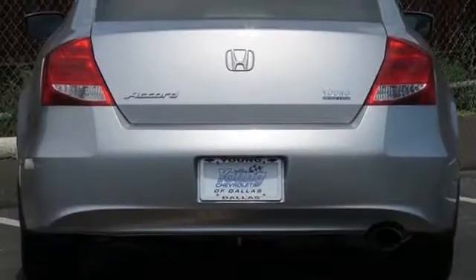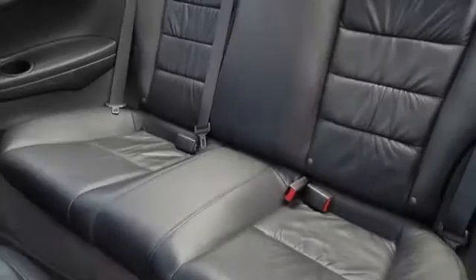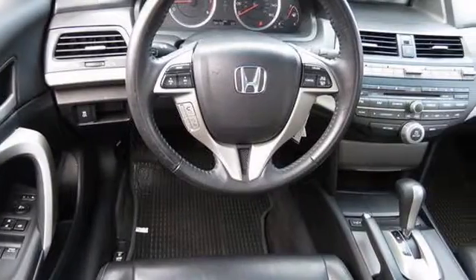All of the following features are included: alloy wheels, a power driver's seat, air conditioning with automatic climate control, a leather-wrapped shift knob, and power windows.